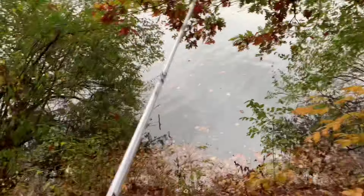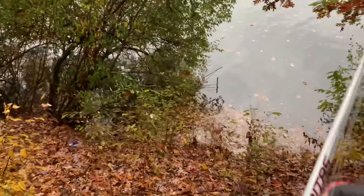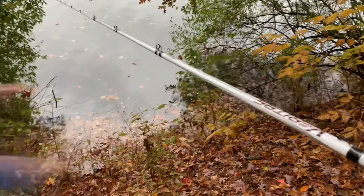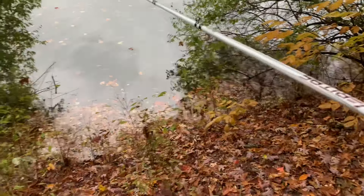Alright, last spot and it's a tight one, so wish me luck. And of course I backlash the crap out of my reel, so if one does hit it I'm going to miss it.